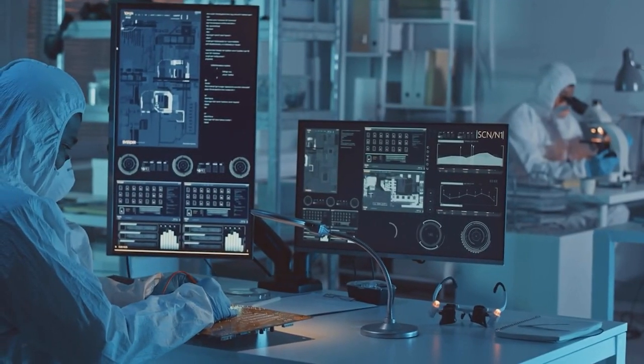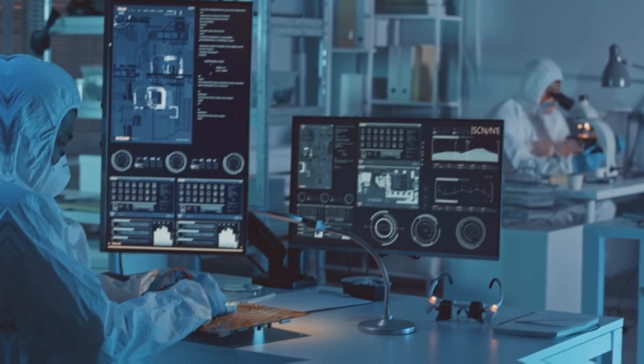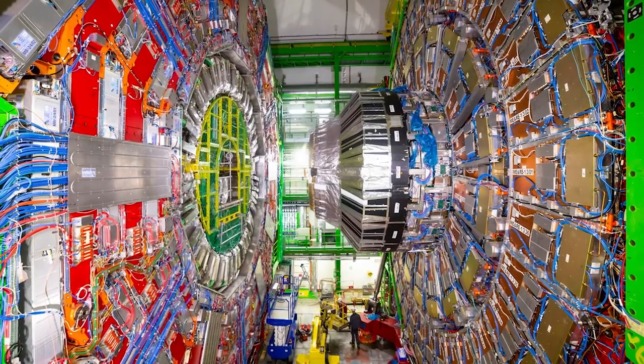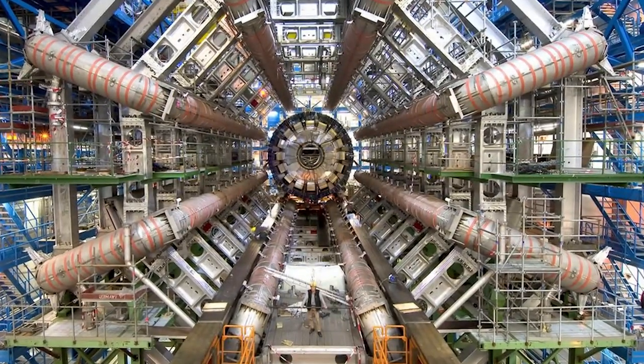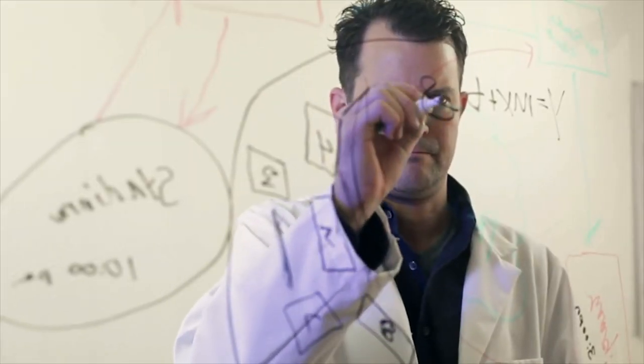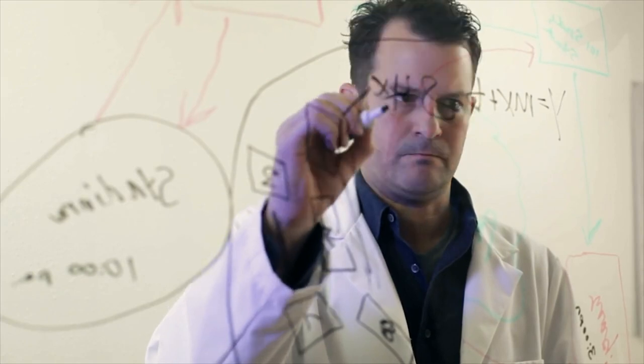Now, after more than a three-year break for improvements and upgrades, the European Organization for Nuclear Research, or CERN, has resumed data collection on the Large Hadron Collider. This time, the mission is to prove the existence of another mysterious substance: dark matter.